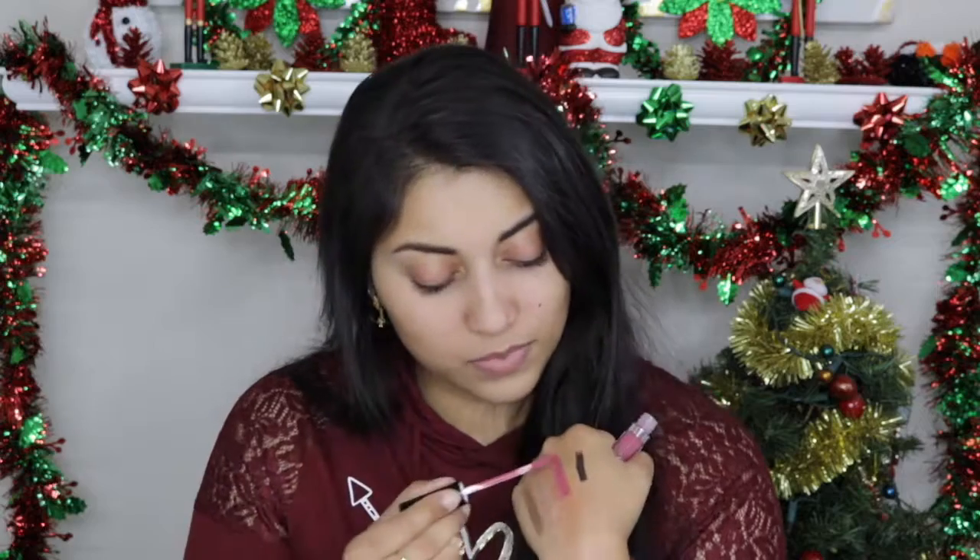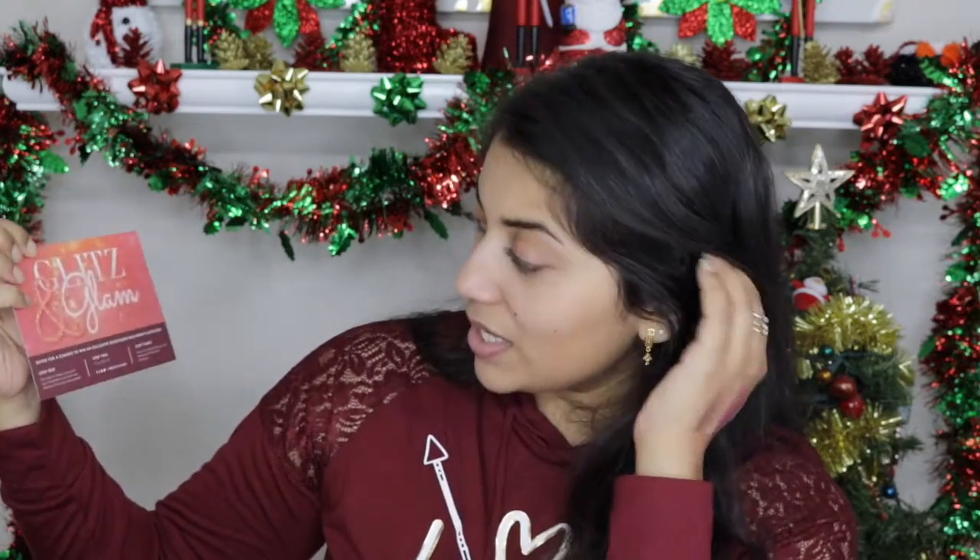Now let's move on to Boxycharm — the theme is Glitz and Glam. The first item is a Crown brush. I love getting brushes and I love the brand Crown. Wow, this is so soft — oh yeah, I like it!